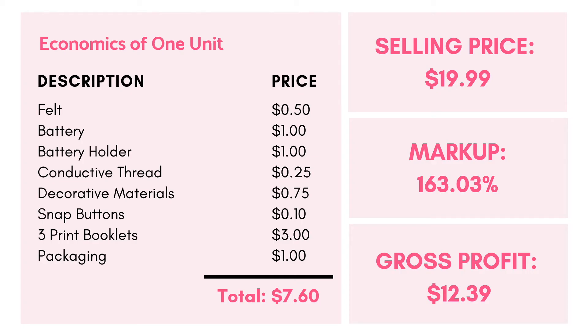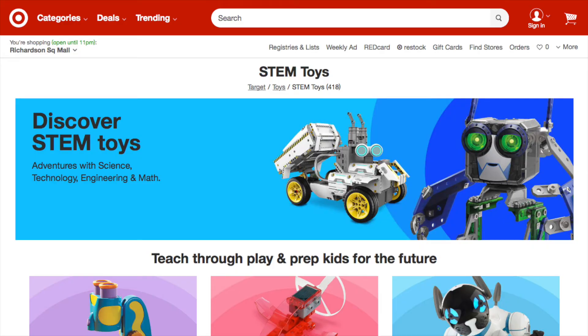Our economic breakdown for one product set totals to $7.60. For distribution, TechLit will be sold direct-to-consumer on our online store. We also plan to expand to Target's online STEM toy collection. This is consistent with the customer perception of TechLit and our brand image, as parents often look online before making STEM toy purchases.